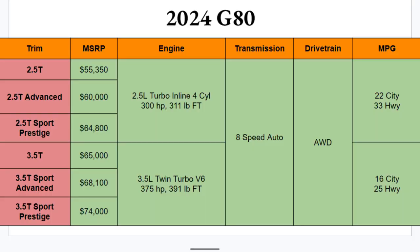Six different trim options for the 2024 G80, three per engine option. The base 2.5T starts at $55,350, working all the way up to the top 3.5 Sport Prestige at $74,000.